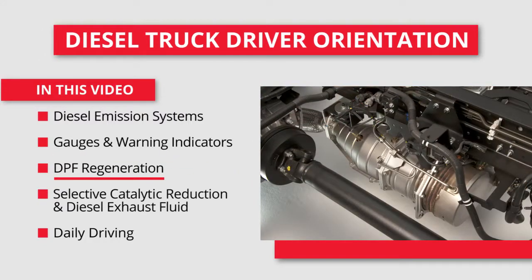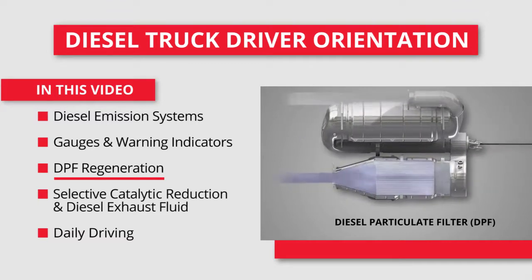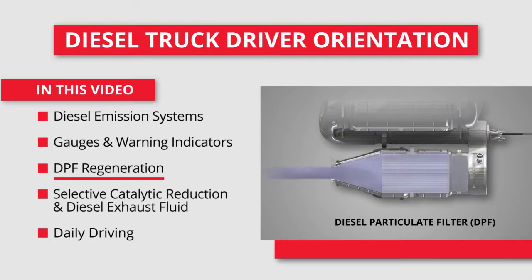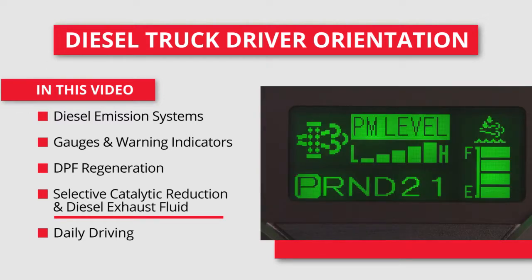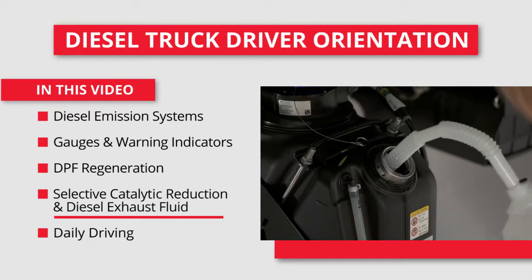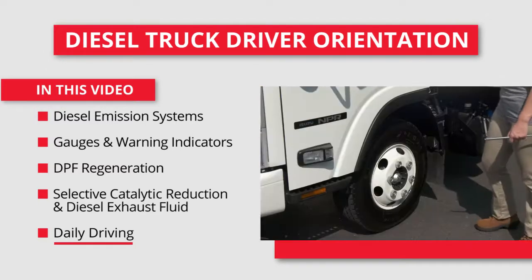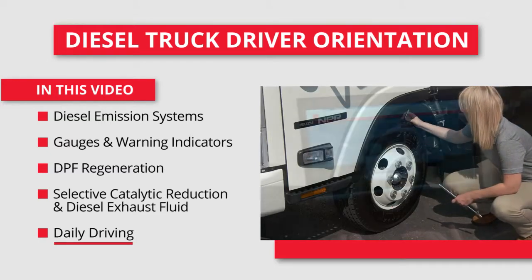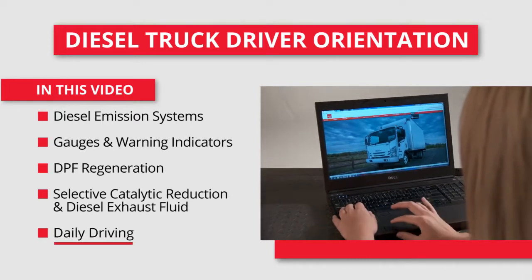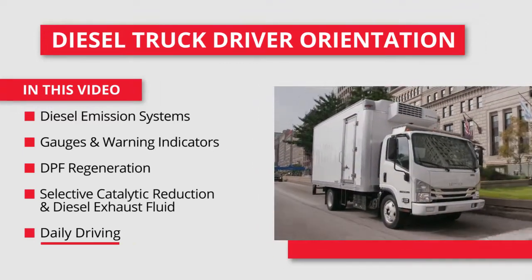You'll see how the diesel particulate filter, or DPF, operates and goes through its regeneration process. The DPF is a vital component of the emissions systems, so you'll need to know how the regeneration process works and your role in keeping the systems working efficiently. You'll see what the selective catalytic reduction system does and how to monitor its diesel exhaust fluid, along with when and how to fill its tank. And finally, you'll see the things you need to check on a daily basis to keep your Isuzu truck DOT compliant and operating at its peak performance. Keep this video handy, and you'll also find it online at IsuzuCV.com, where you can quickly jump to any section you need.